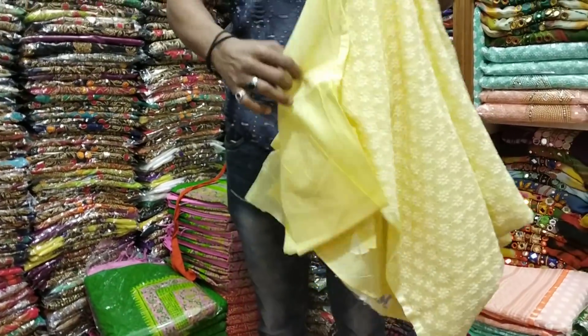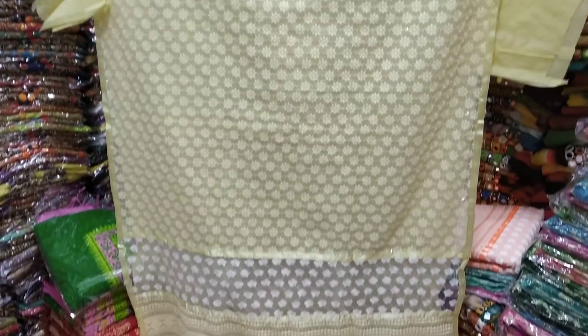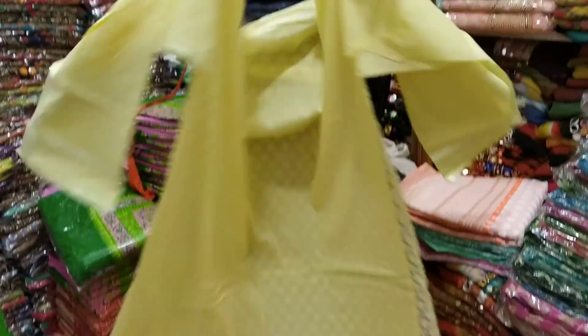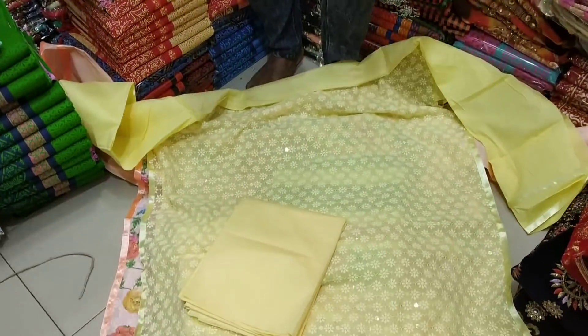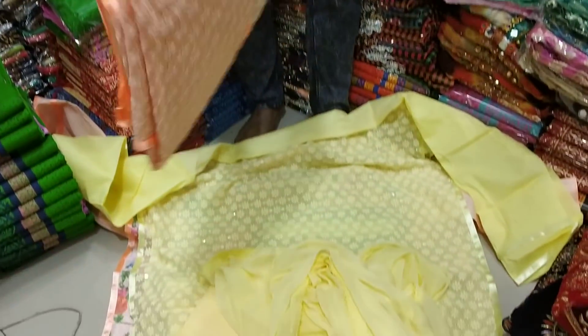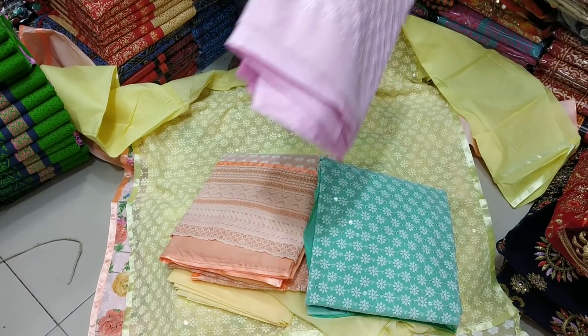This is a georgette. This is a yellow color. The color is $85. There is a misty color, paste, and baby pink color.